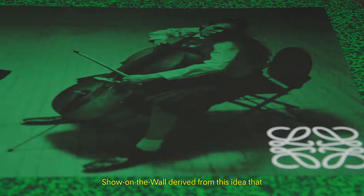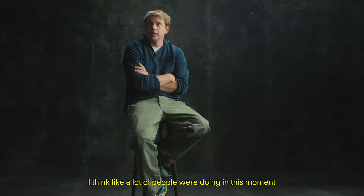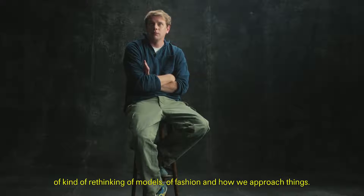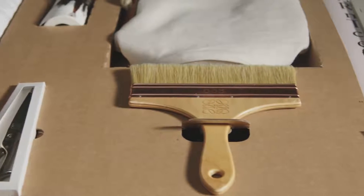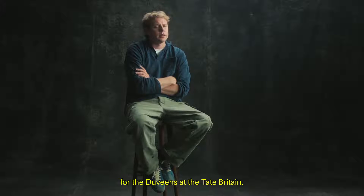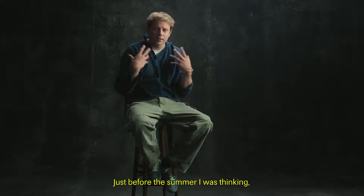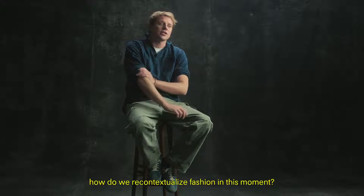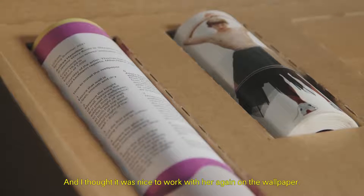The show on the wall derived from this idea that this entire collection was done remotely. I was looking back, like a lot of people were doing, in this moment of rethinking models of fashion and how we approach things. When we worked with the artist Anthea Hamilton for the Duveen at the Tate Britain, for me it was a very seminal work. Just before the summer I was thinking how do we recontextualize fashion in this moment, and I thought it was nice to work with her again on the wallpaper.